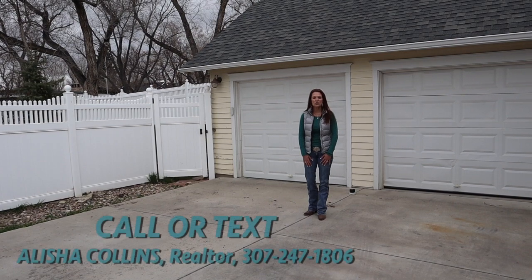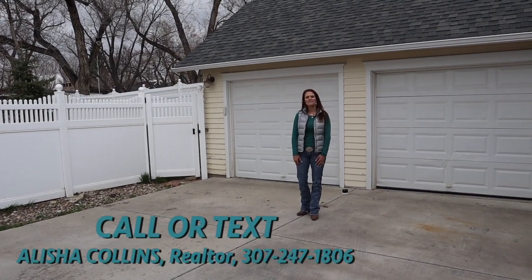We'd love to show you this home in person. Call or text me today. See you soon.